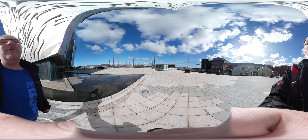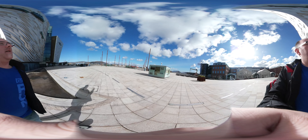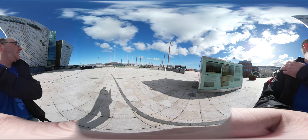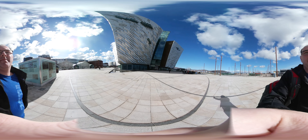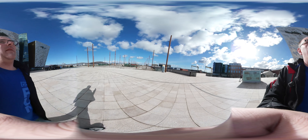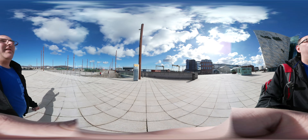It's coming up there. This is where the Titanic was built. There's a lot to see here. There's Harland and Wolff, the big cranes.